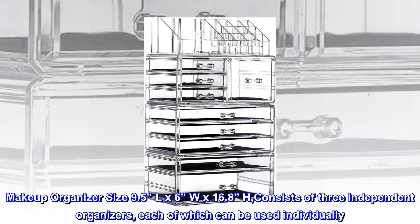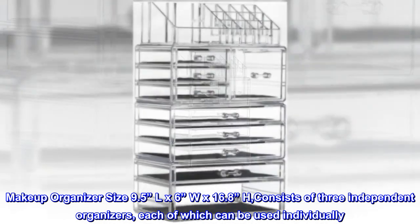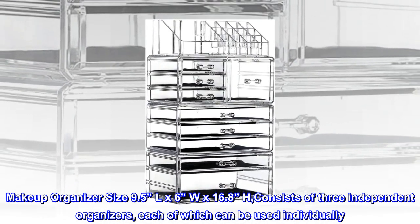Makeup organizer size 9.5 L by 6 inches W by 16.8 H, consists of three independent organizers, each of which can be used individually.